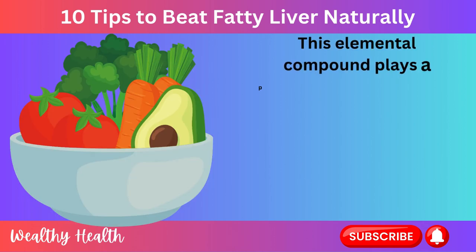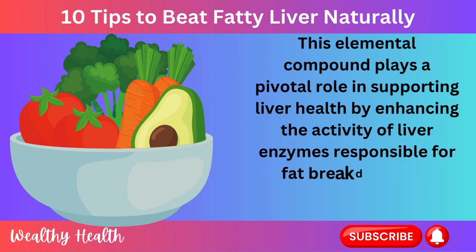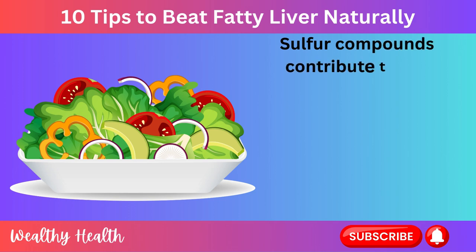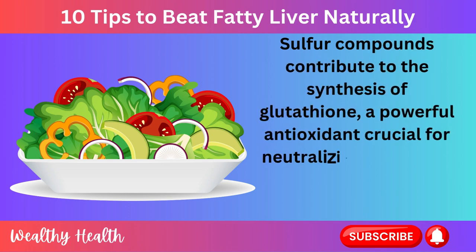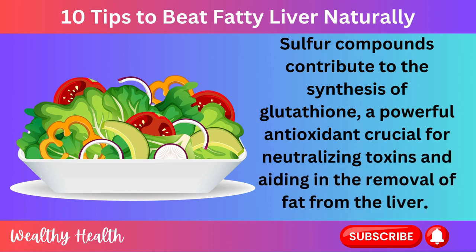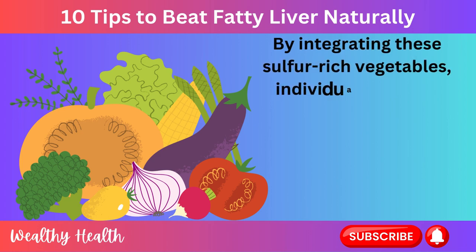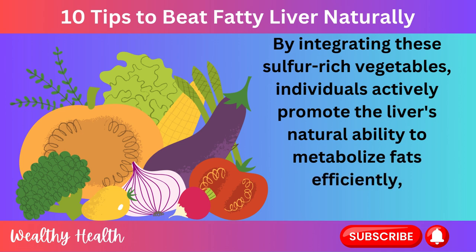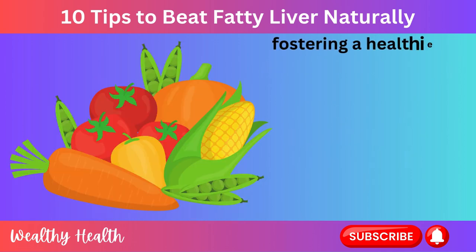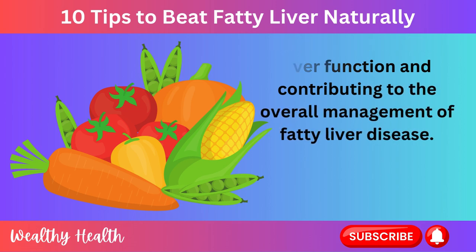Sulfur plays a pivotal role in supporting liver health by enhancing the activity of liver enzymes responsible for fat breakdown and detoxification. Sulfur compounds contribute to the synthesis of glutathione, a powerful antioxidant crucial for neutralizing toxins and aiding in the removal of fat from the liver. By integrating these sulfur-rich vegetables, individuals actively promote the liver's natural ability to metabolize fats efficiently, fostering a healthier liver function and contributing to the overall management of fatty liver disease.